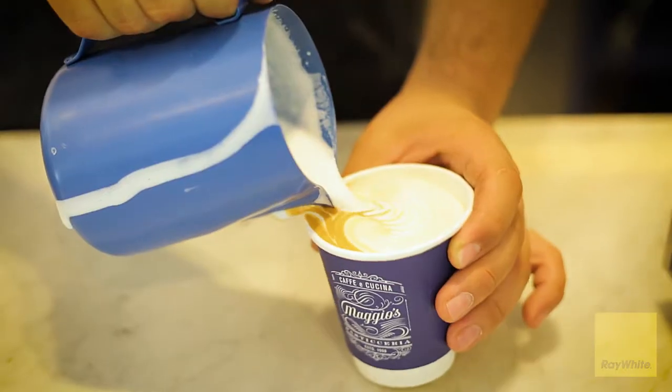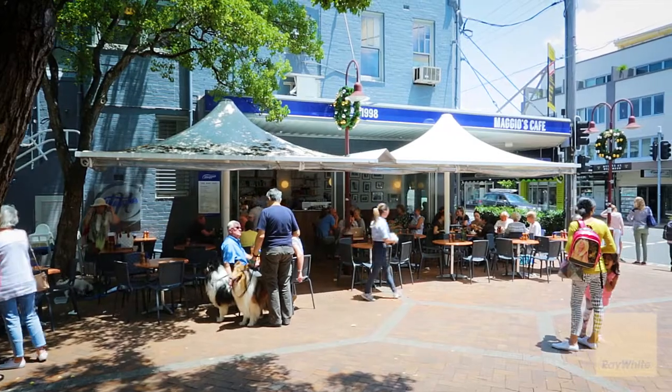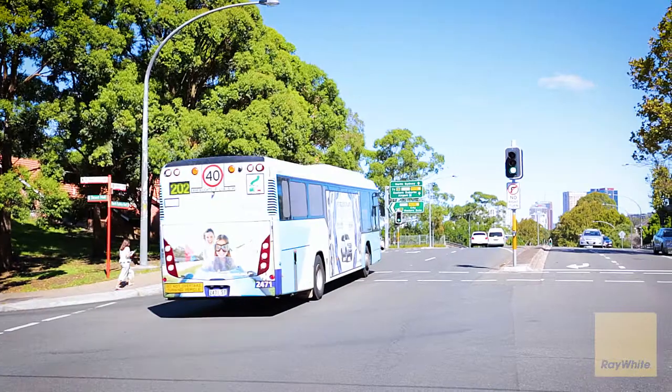Privately tucked away at the end of an idyllic cul-de-sac, yet incredibly convenient to the attractions of Camry Village. Walk to Miller Street, Camry Square, tennis courts, city buses, and Camry Public School.